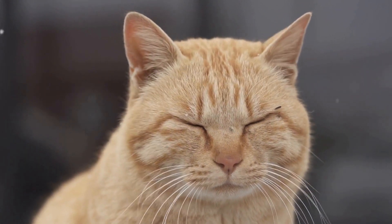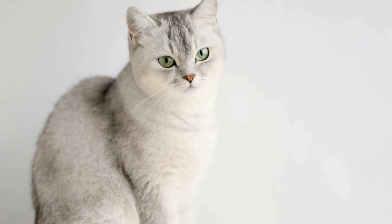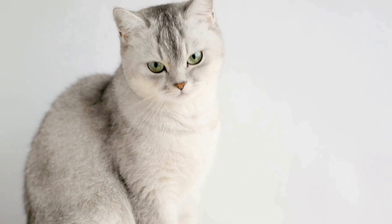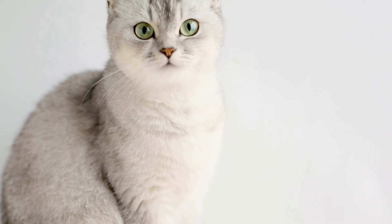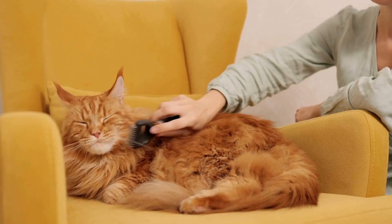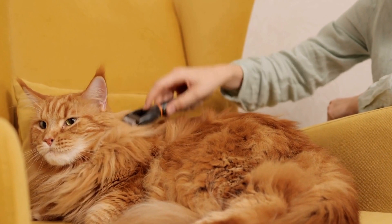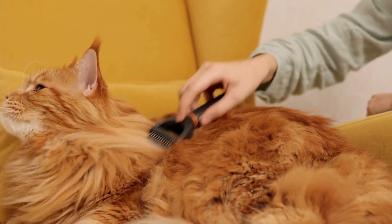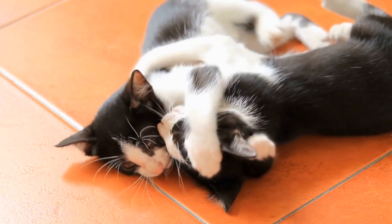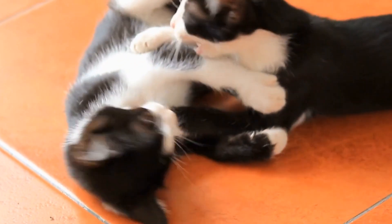In some cases, cats may prefer a particular surface or texture to eliminate on. If your cat consistently avoids the litter box and prefers a different area, you can try providing an alternative that meets their preferences. For example, if your cat enjoys eliminating on soft surfaces, you can try placing a piece of carpet or a litter mat in the designated bathroom area. Gradually move the mat closer to the litter box over time to encourage the cat to eventually use the litter box instead.